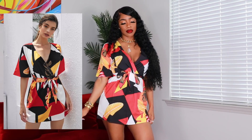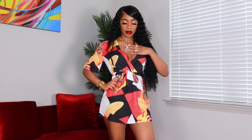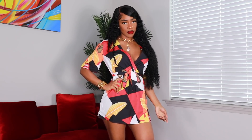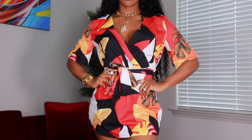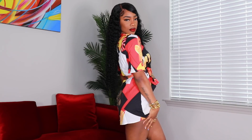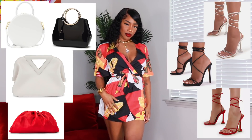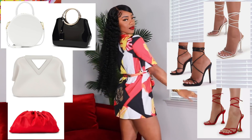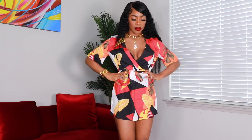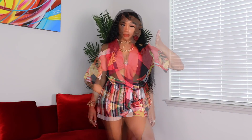Next up is this cute abstract print dress. I really loved the colors and got this in a size medium. It is a little short on me — I'm five-seven — so I'd probably wear some shorts underneath just to be safe. It does have a belt so you can adjust the waist and look really snatched, or you can even use the belt as a headband to switch it up. With this you can keep it simple and wear a white, black, or red bag, same with the heels. I'm going to stick with lace-up heels over thigh-high boots on this one.